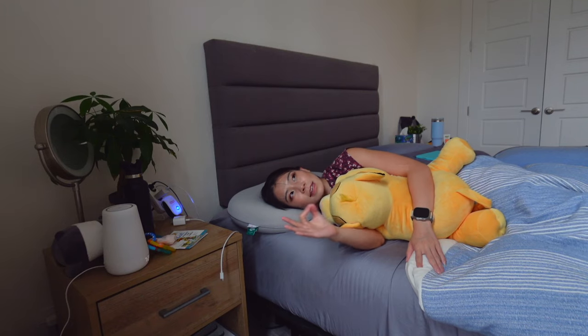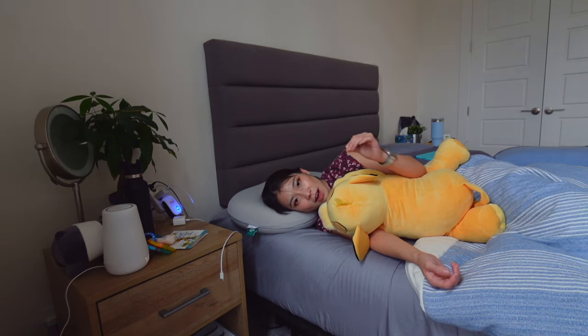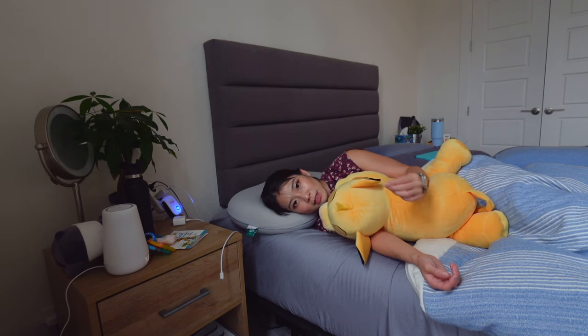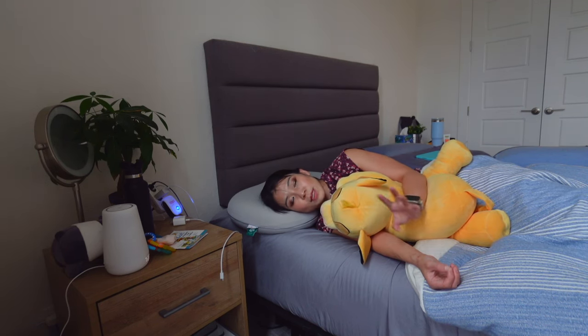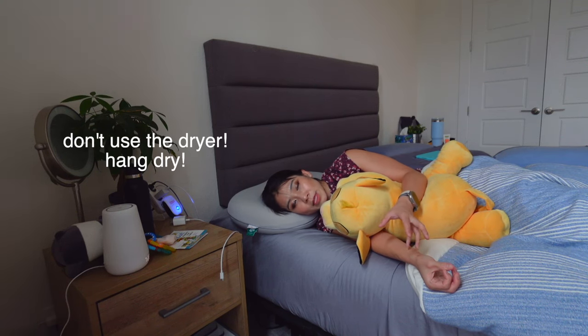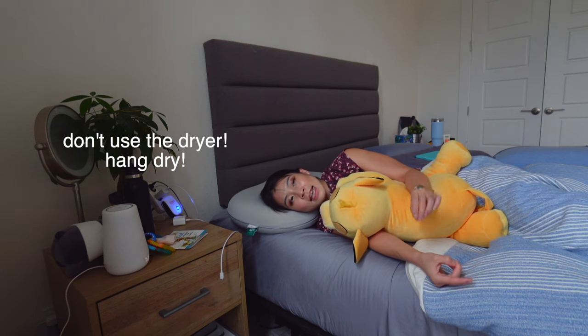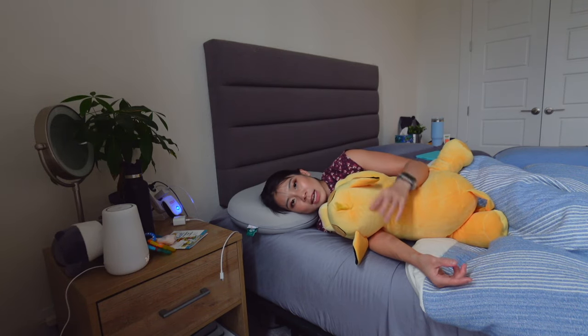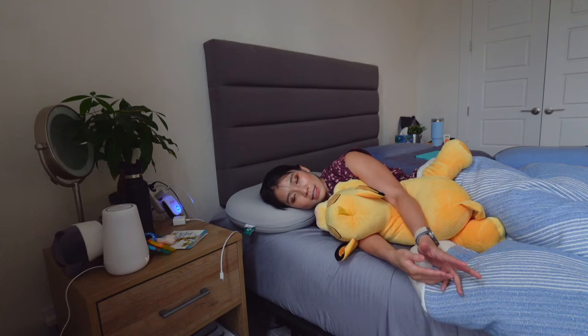There are three things I love about this pillow that I'd recommend. The first thing is the Arc Chill cooling pillowcase. You can remove the pillowcase to wash it, which is really nice. But whenever I use Arc Chill technology products, I never put them in the dryer — I always machine wash and hand dry. So make sure you machine wash and hand dry the pillowcase. The cool-to-touch silky material is super nice, especially if you're a hot sleeper in summer.